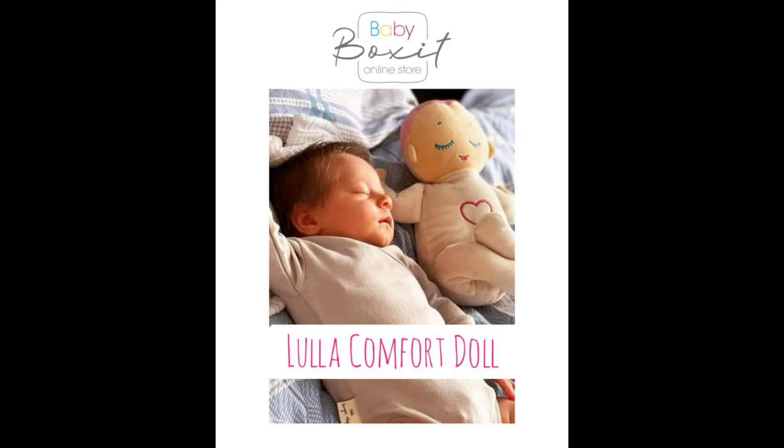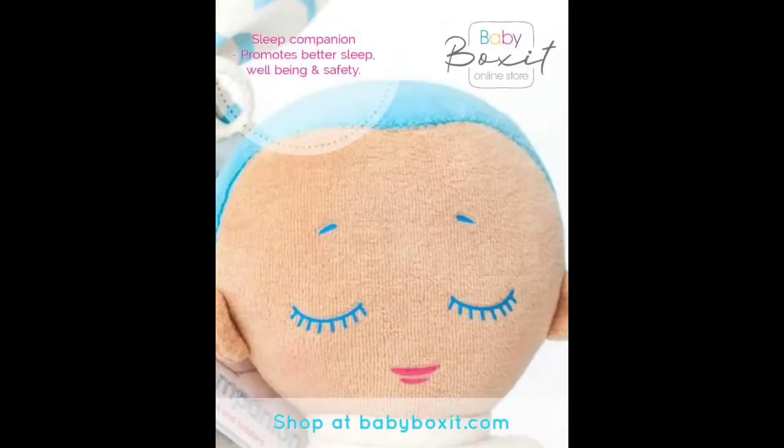It comes equipped with the ability to stimulate your child's five senses — vision, hearing, smell, taste, and touch. The Lula Doll has a happy face, which in return gives your baby the sense of a happy emotion, because that is just what the child will be seeing.